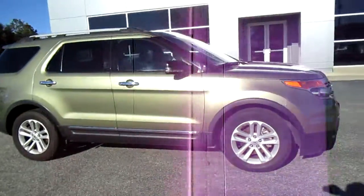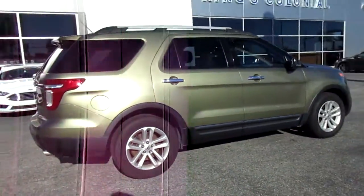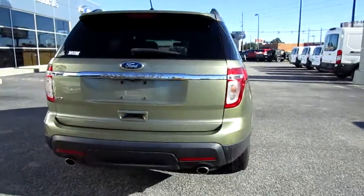Hello, welcome to King's Colonial Ford. Here we have a 2012 Ford Explorer. This is an XLT with leather and a backup camera, so it's a very well-equipped XLT.